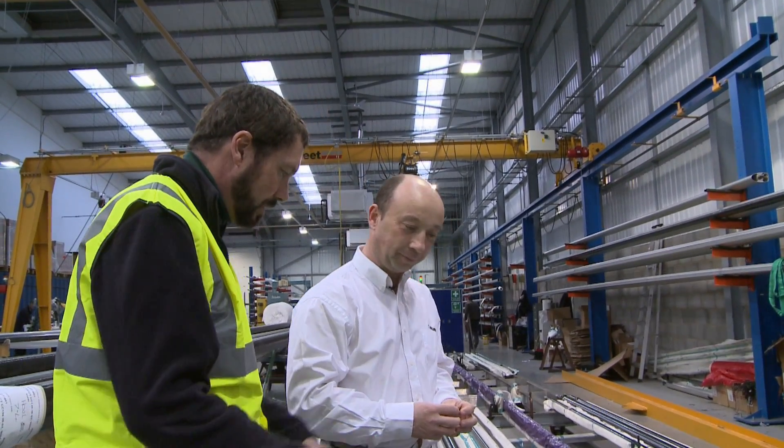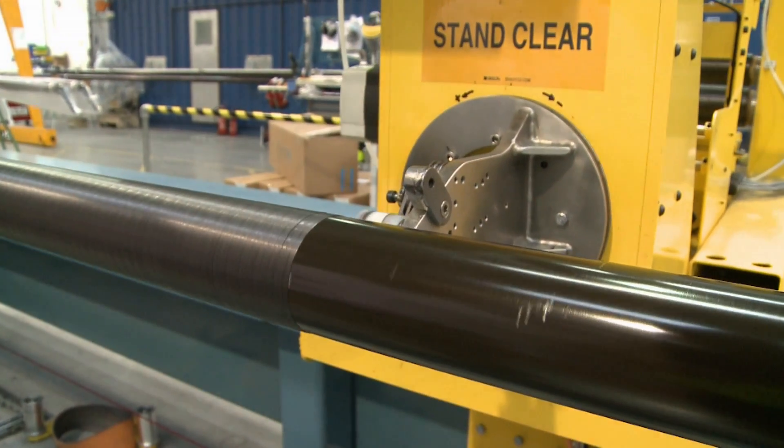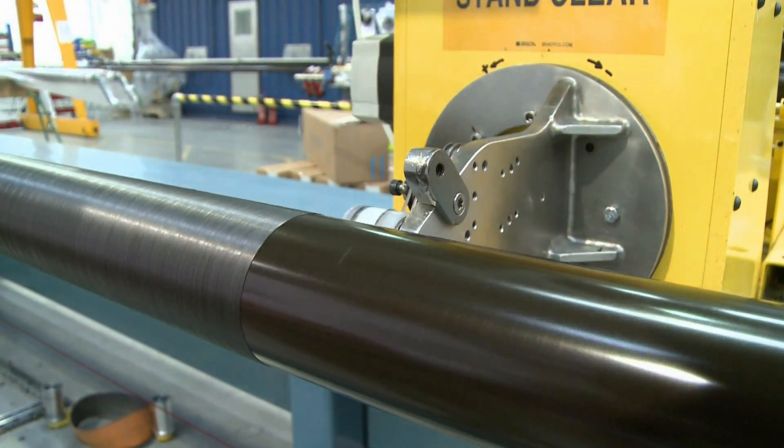Great. Thank you. So what's the next stage? This is the filament winding machine, where we actually create the carbon tubes themselves.